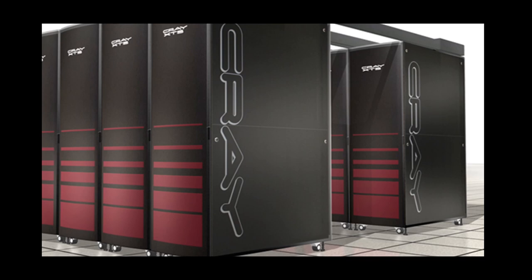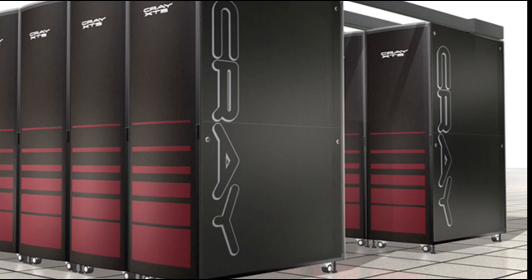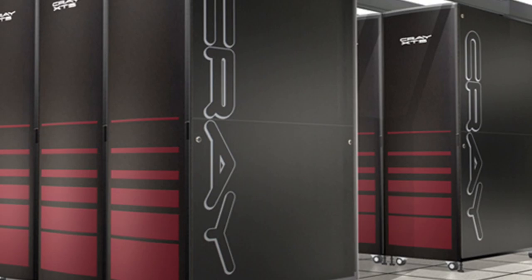Supercomputers are used to forecast the weather and global climates. They are used in military research and defense systems. They are also used to study the origin of the universe.